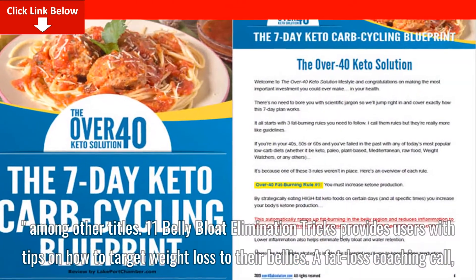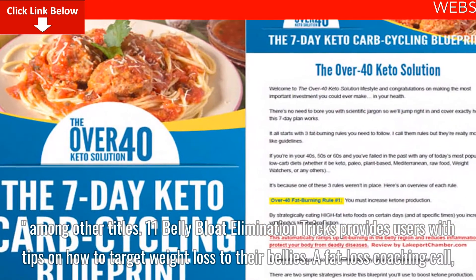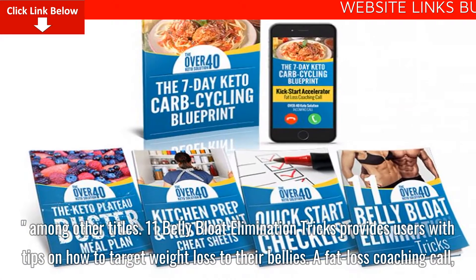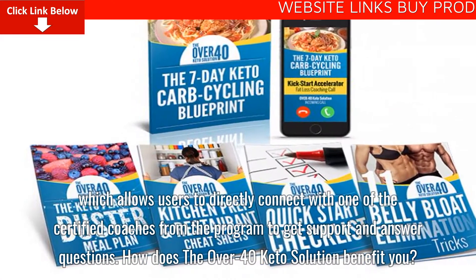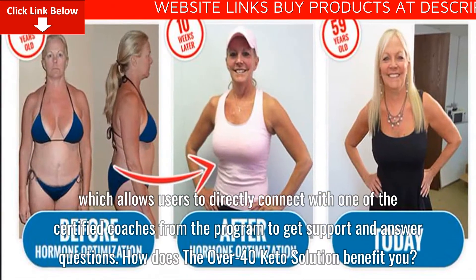11 Belly Bloat Elimination Tricks provides users with tips on how to target weight loss to their bellies. A fat loss coaching call allows users to directly connect with one of the certified coaches from the program to get support and answer questions.